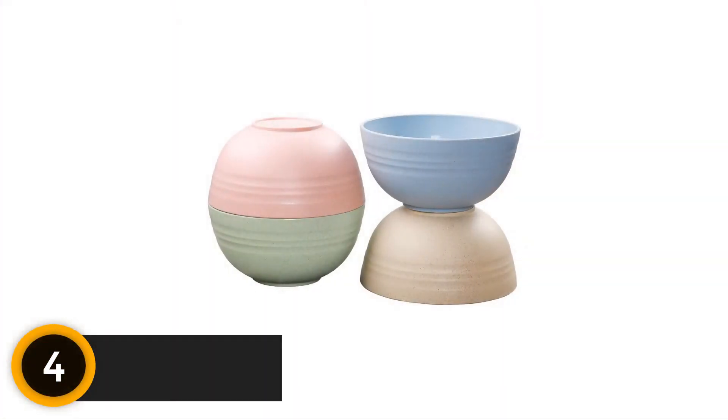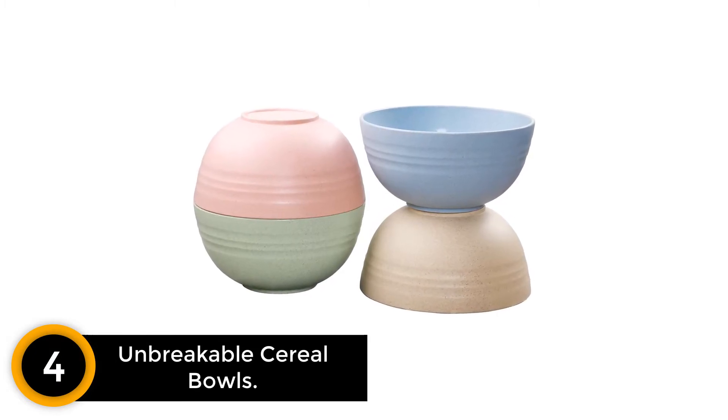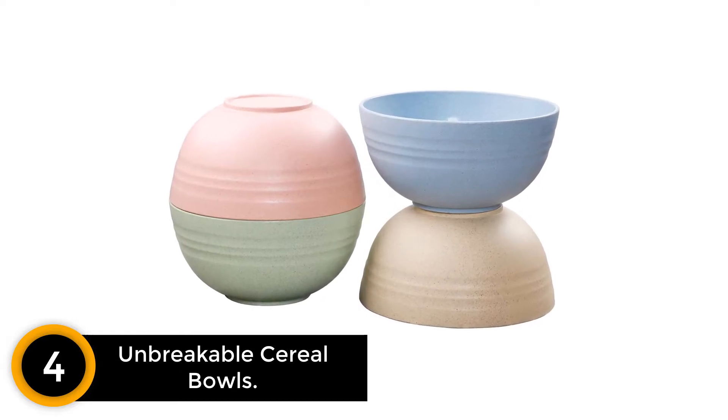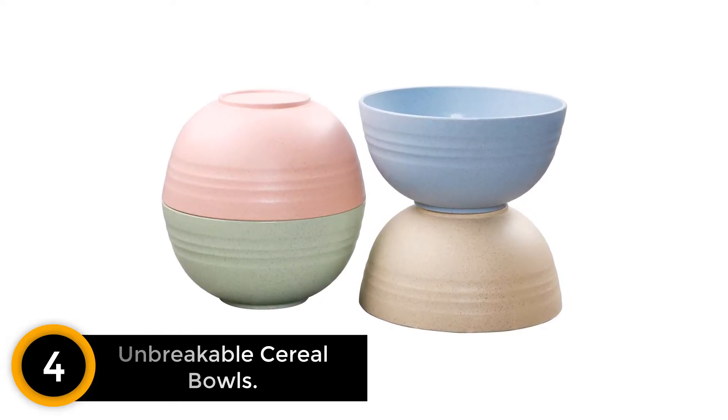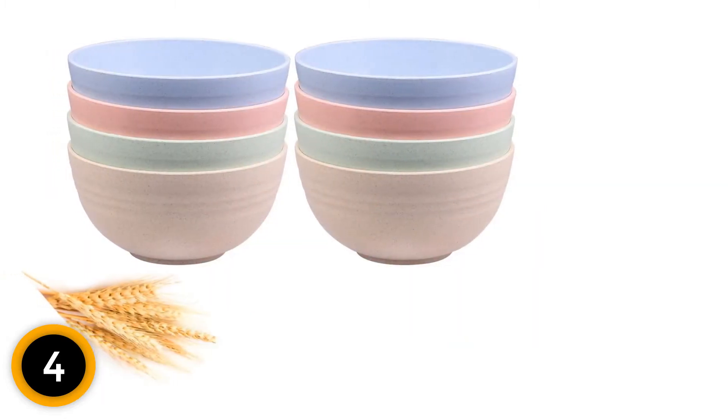Moving on at number 4: Unbreakable Cereal Bowls. These best soup bowls support a multi-use performance. They are deep to hold cereal, salad, noodle, fruit, and rice without splashing. Also, carrying outside for picnics, parties, camping, home, office, or school is recommended.